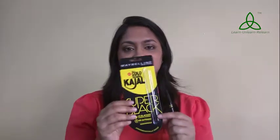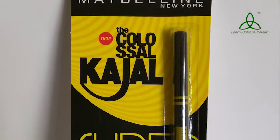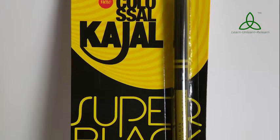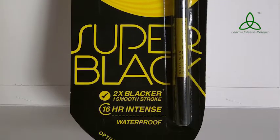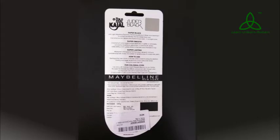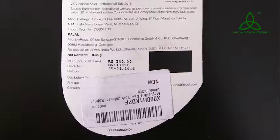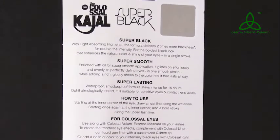I got it from Amazon and it came in this packaging. I really like it — the earlier one was yellow with black accents and this one is black with yellow accents, so I somehow like this better. It has 'Super Black' written on it with two times blacker, one smooth stroke, 16-hour intense waterproof claims. The earlier one was 12 hours and this one is 16 hours — so that is what it claims.